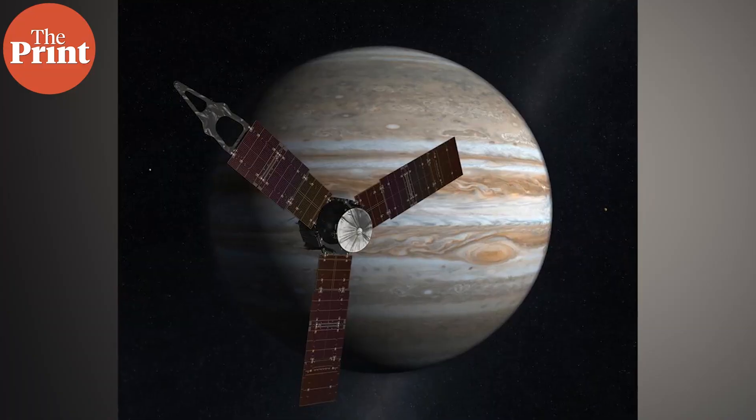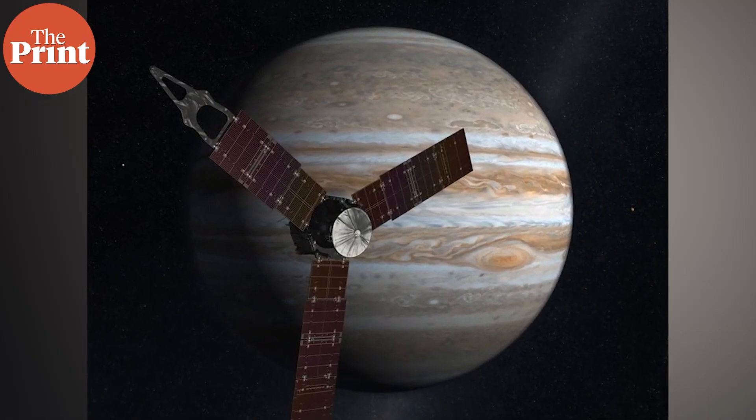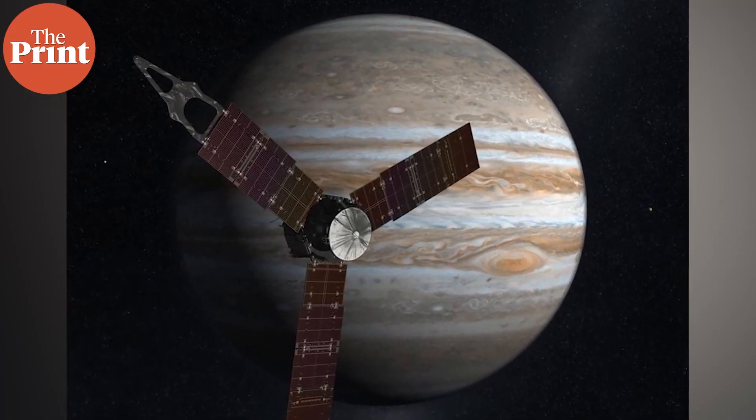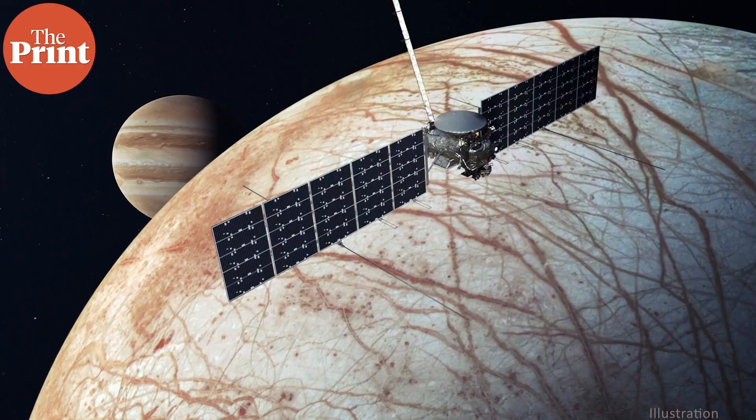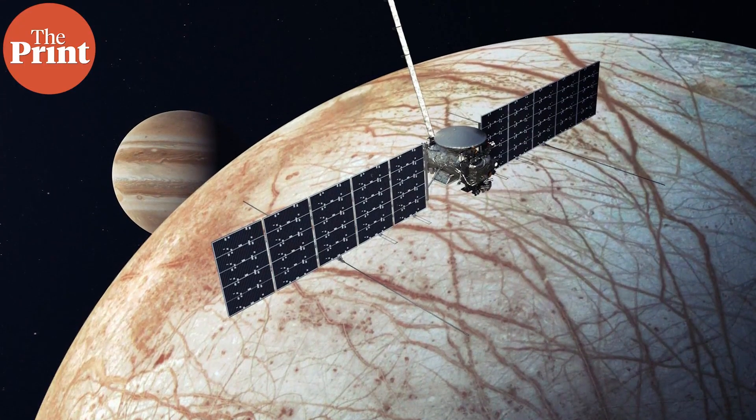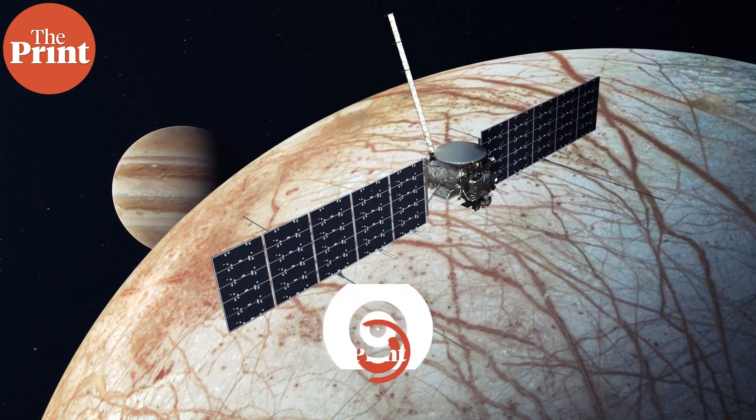It will come from Jupiter, when Juno performs a flyby of Europa at the end of 2022 to study the icy shell's characteristics. The presence of water on Mimas will also strengthen the case for exploring icy worlds, such as missions like NASA's Europa Clipper, which will fly to the icy moon in 2024.